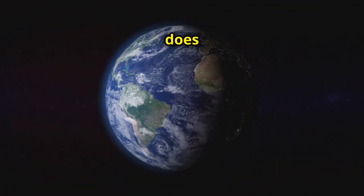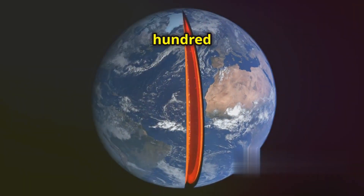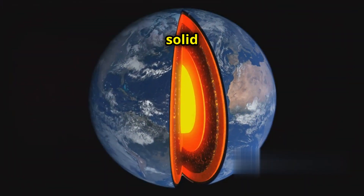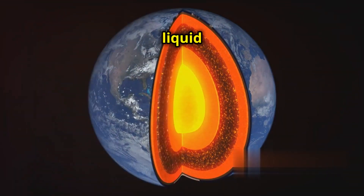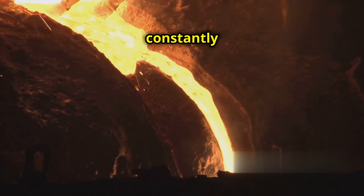So how does Earth generate this amazing magnetic field? Deep within our planet, about 1,800 miles below the surface, lies a solid inner core surrounded by a liquid outer core. This outer core is mostly molten iron, constantly churning and flowing.